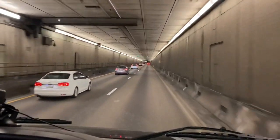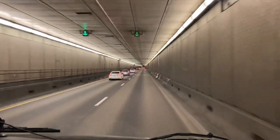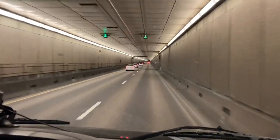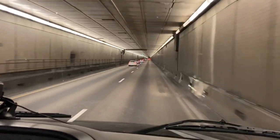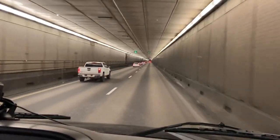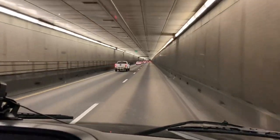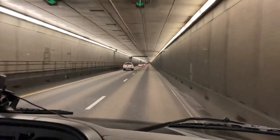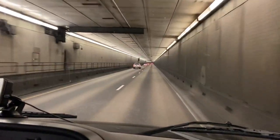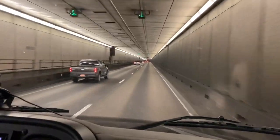This tunnel is pretty long — maybe two to three minutes to drive through. We are in the right lane. There are two lanes in each direction, which is really nice. If you have a big truck or an RV, you need to be in the right lane — that's the law. You're probably not going as fast as people in the left lane anyway. The speed limit is probably around 45 to 55, a little slower in the tunnel than on the main highway.